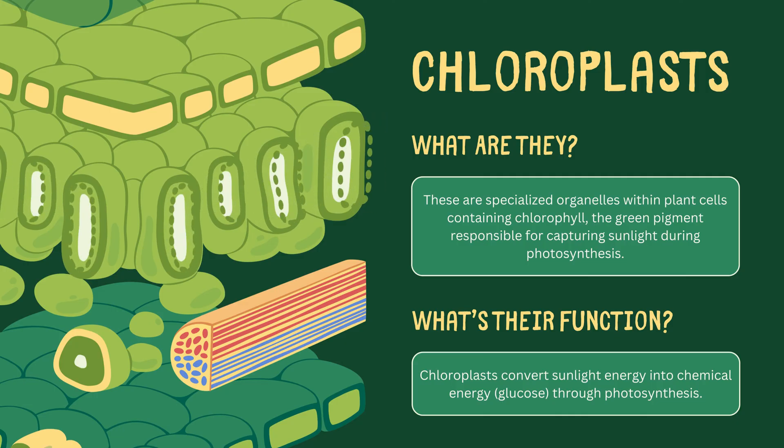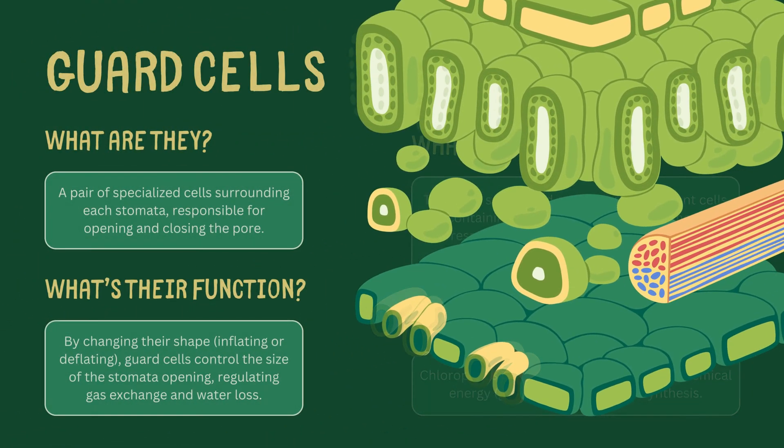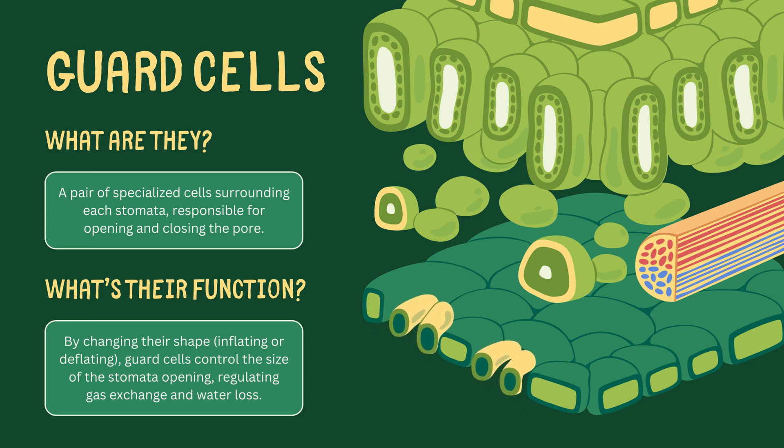It's within these chloroplasts that sunlight energy is converted into chemical energy, or glucose. Guarding each stomata, or microscopic pores on the leaf surface, is a pair of specialized cells known as guard cells.